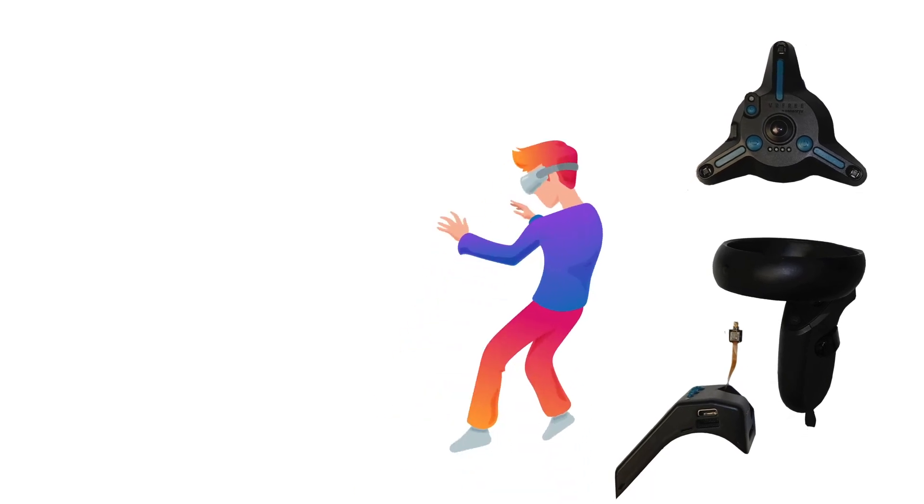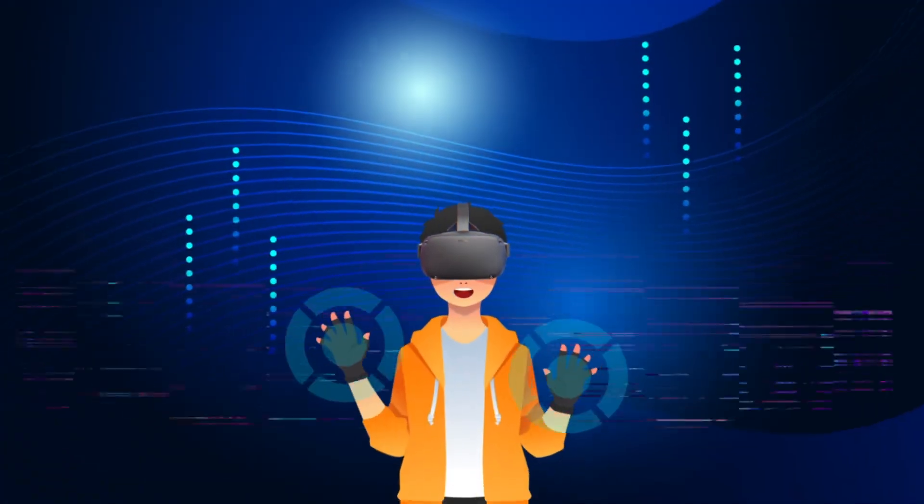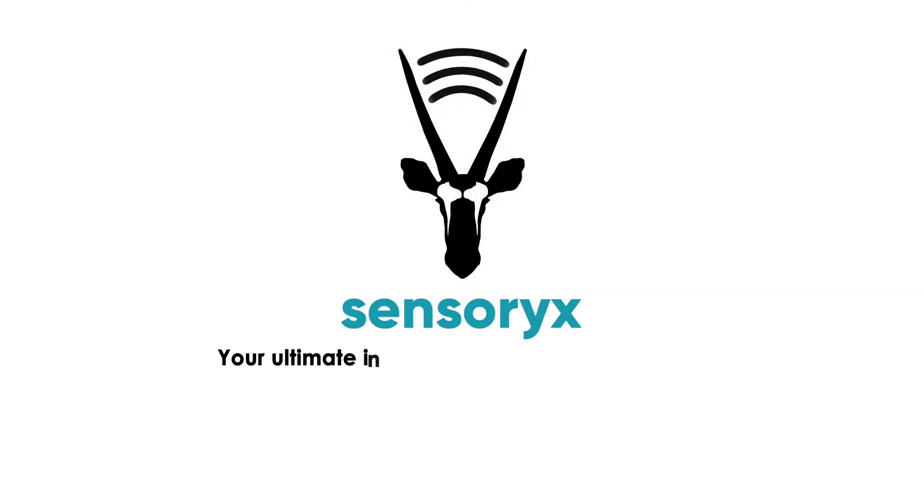After all, ranges of intuitive input devices are essential for us to be productive and efficient when interacting with digital content. SensoryX — your ultimate input tracking for the metaverse.